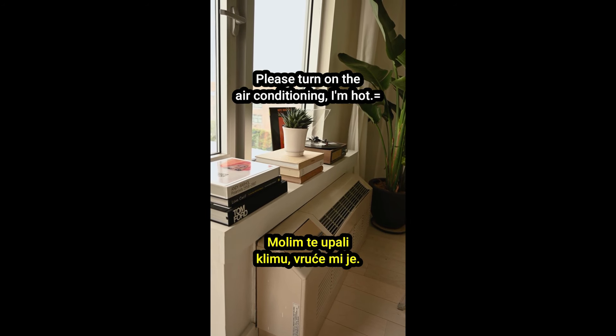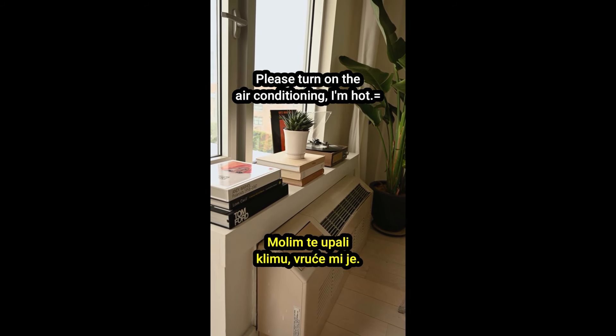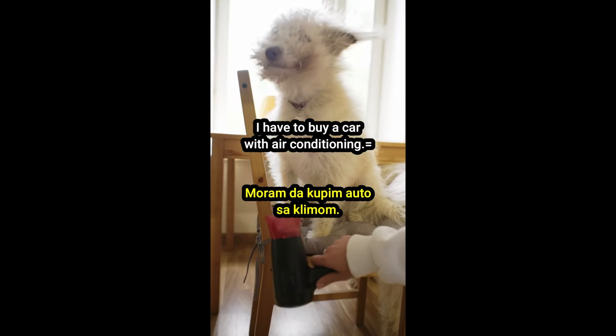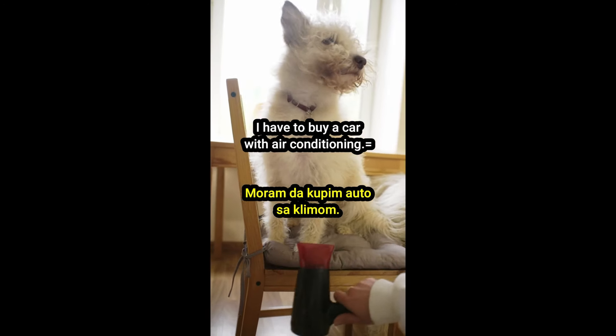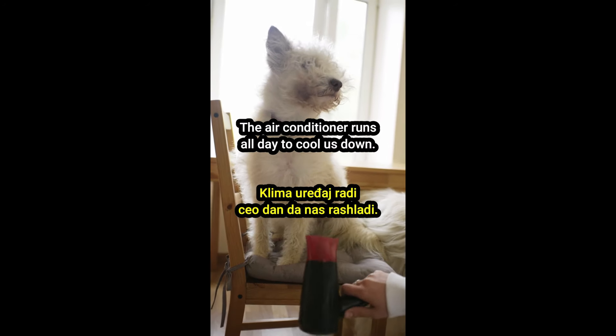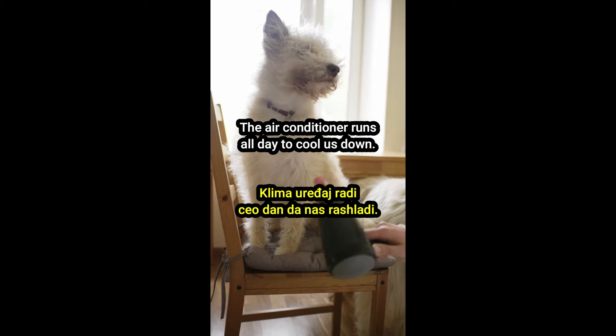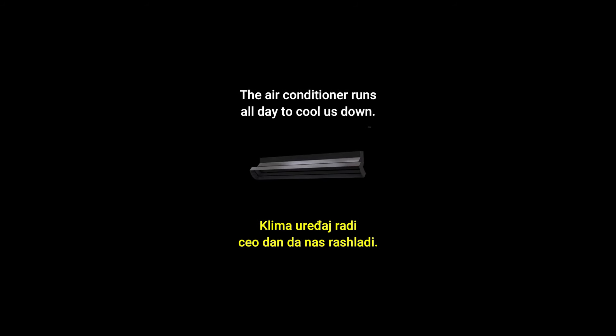Please turn on the air conditioning. I'm hot. Molim te, upali klimu. Vruće mi je. I have to buy a car with air conditioning. Moram da kupim auto sa klimom. The air conditioner runs all day to cool us down. Klima uređaj radi ceo dan da nas rashladi.